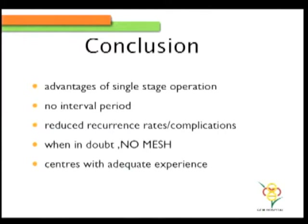To conclude: if you believe it is possible, there is the advantage of a single-stage operation with no interval period where complications of either the hernia or other pathologies could develop. But the cautious message is — when in doubt, when you have bile spillage, avoid your mesh. It's not for all patients blindly. If you're confident, yes, proceed — but any single doubt, just don't keep a mesh, because mesh infection is much more dreadful than a recurrence. This should be started at centers with adequate experience, with proper informed consent and literature support discussed with patients.